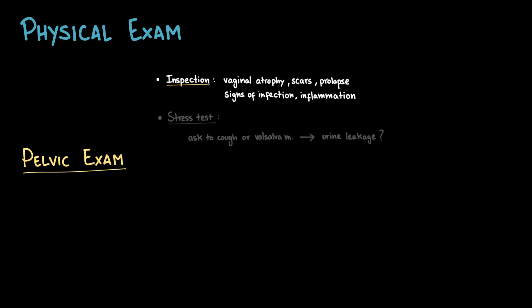Once we've gathered a good history, the next step is the physical examination, with special attention to the pelvic exam. The first step is inspection: look for signs of vaginal atrophy, common in post-menopausal women, scars from childbirth or surgery, and any evidence of pelvic organ prolapse. Also check for signs of infection or inflammation. Then we can do a stress test — we ask the patient to cough, sneeze, or perform a Valsalva maneuver. If there is any leakage of urine, this suggests either urethral hypermobility or pelvic floor weakness. If there is no leakage, it may indicate either normal support or that symptoms only occur under certain conditions not reproduced in the exam.